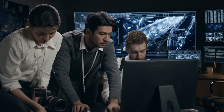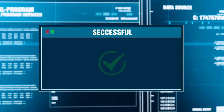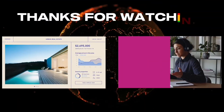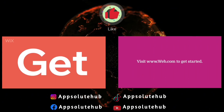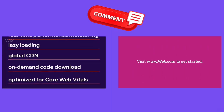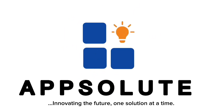Start using these software today and improve your experience on your computer. Endeavor to give this video a thumbs up, subscribe to our channel, and turn on notifications for more exciting software updates. I'll see you next time.